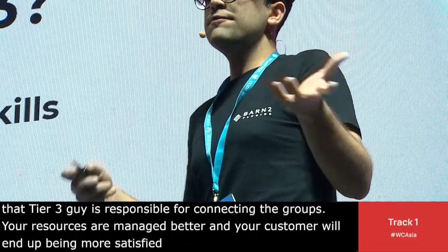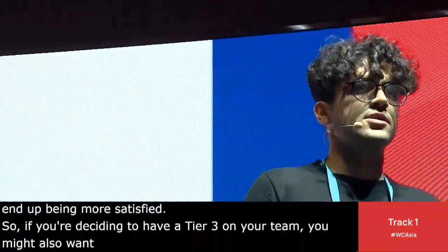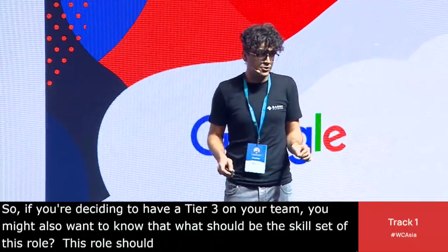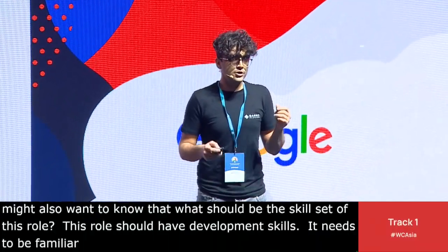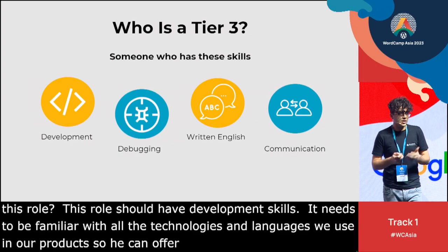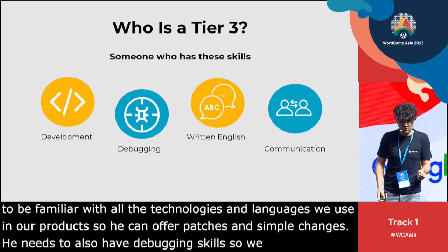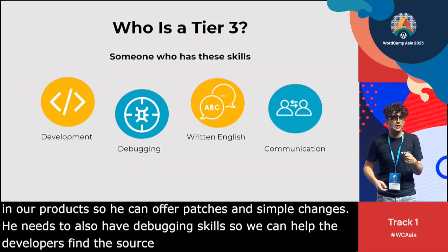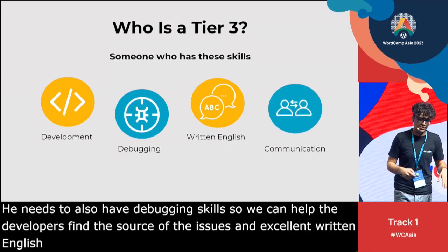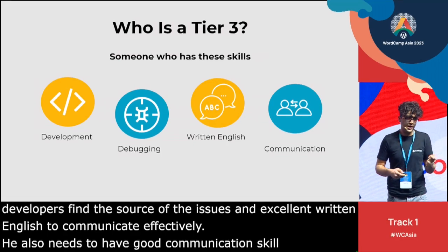If you're deciding to have a Tier 3 on your team, you'll want to know what the skill set for this role should be. This role should have development skills — they need to be at least familiar with all the technologies and languages used in your products so they can offer patches and simple changes. They need debugging skills to help developers find the source of issues. They also need excellent written English to communicate effectively, or whatever your company's official language is, plus good communication skills to manage both customers and developers.